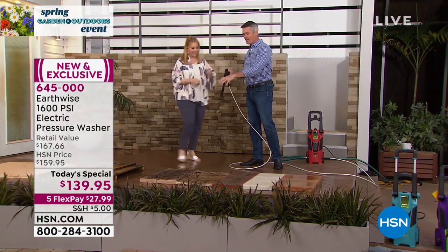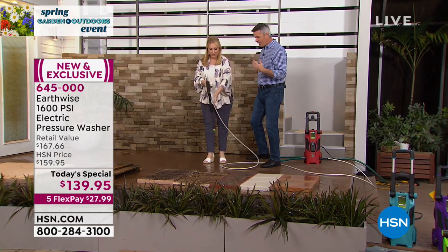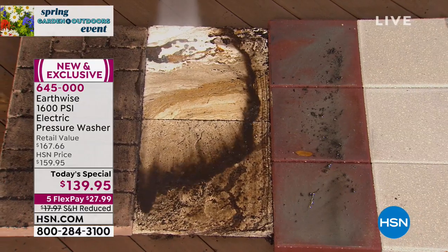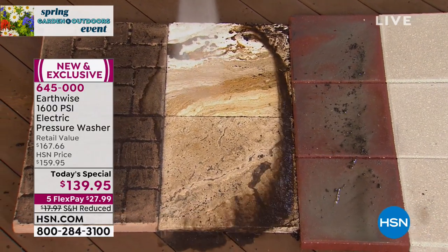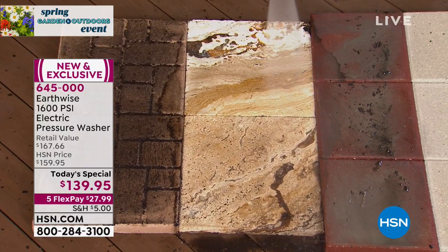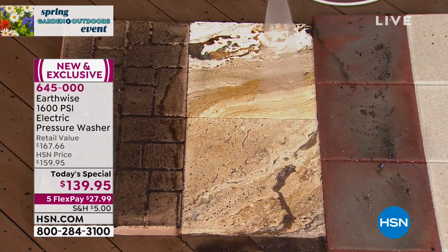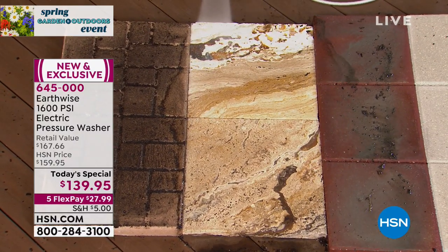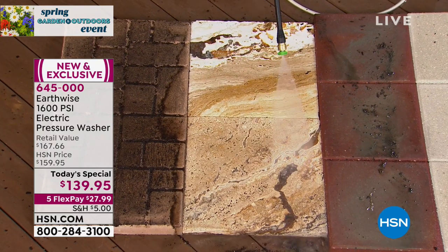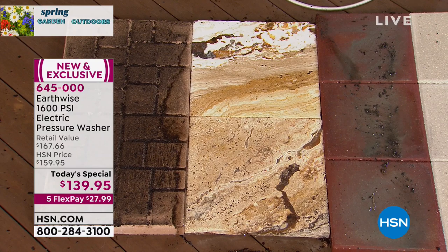How about these pavers right here? These have like a big pattern on there — I didn't even know it, we couldn't even see. When you look at something, there was some looser dirt on there, but if you want to make sure you get everything, just move a little bit closer. A great tip with a pressure washer is to always start a little bit further away.